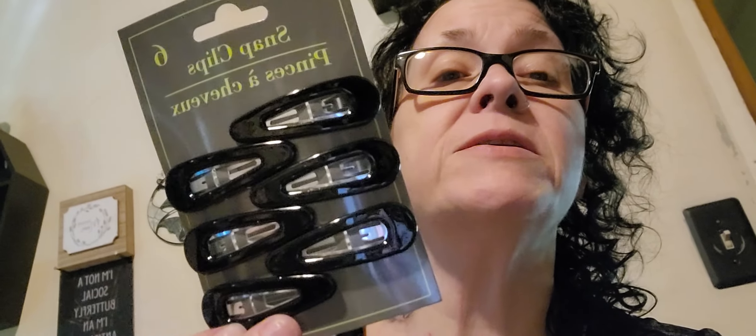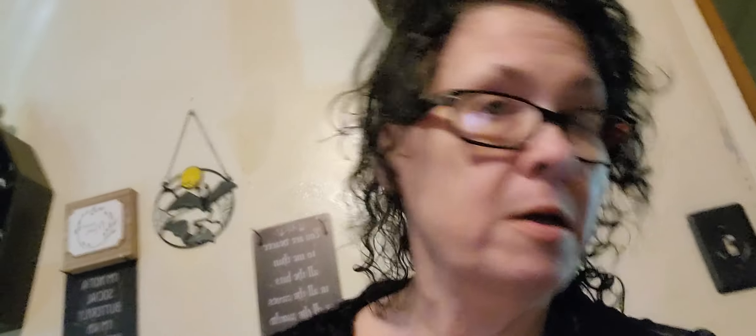I picked up a six-pack of these snap clips. I got my hair shaved in again — in the spider webs — and sometimes I actually even wear it in a mohawk now. Such a rebel. I also picked up more of the 26-piece letter tiles in the black and white.